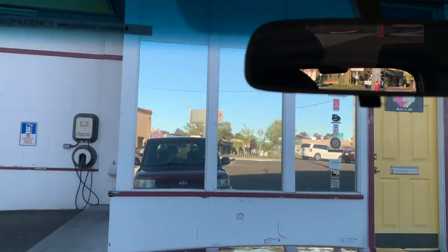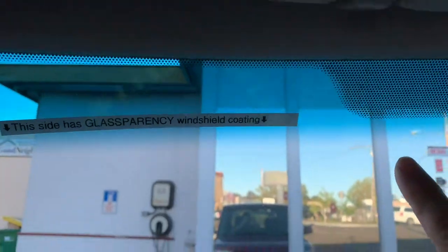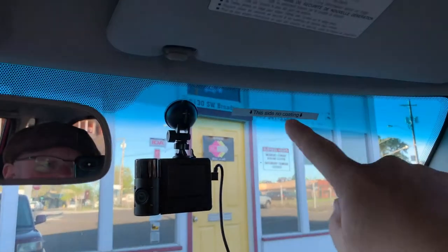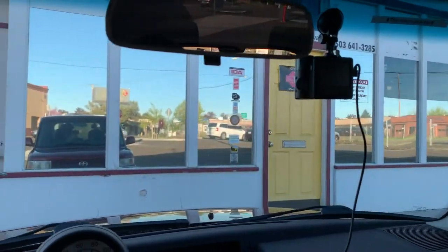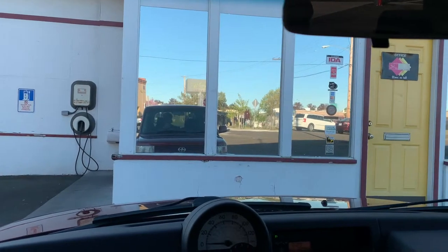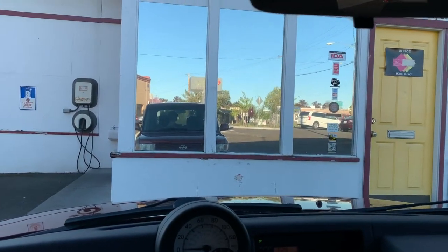Now this windshield is kind of our demo windshield. This half of the windshield is coated with Glassparency, this half is not. We do that so when clients drive this car they can see the difference for themselves when they drive in the rain. So I get out of the car wash and you can see the difference.